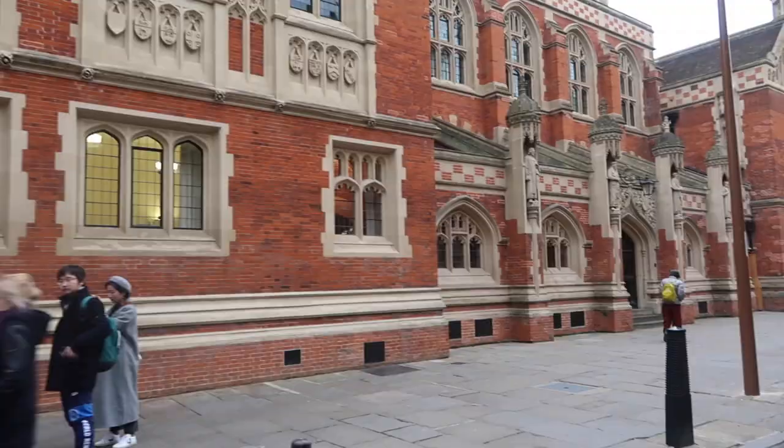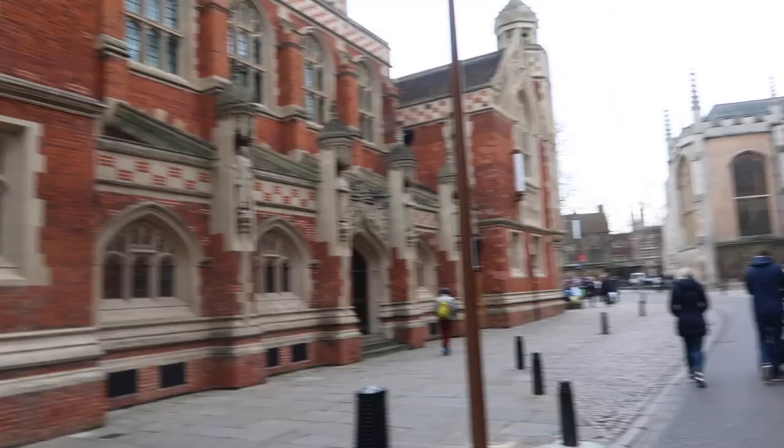Hello everyone, it's Alena and I'm back with another video. Today I'm going to show you guys my Cambridge College, which is St. John's College.